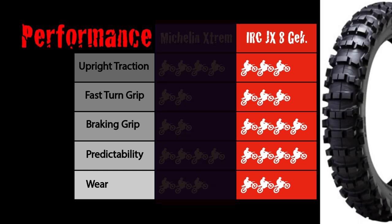Now let's talk about the IRC JX8. Upright traction is very good. It's not as good as the Michelin Extreme and it's not as good as some other tires out there, but it's close. For what it does in other realms of performance it's pretty impressive what it can do in upright traction. For the type of riding I do — a big mix of a lot of things and certainly not exclusively extreme riding — it's plenty of grip upright, and I would say it's got more upright grip than most guys can use.